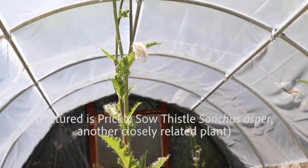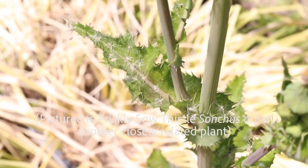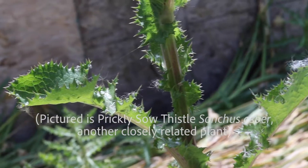Prickly lettuce is closely related to wild lettuce, Lactuca virosa, but can be easily distinguished by its deeply lobed leaves and full covering of prickles, which wild lettuce lacks.